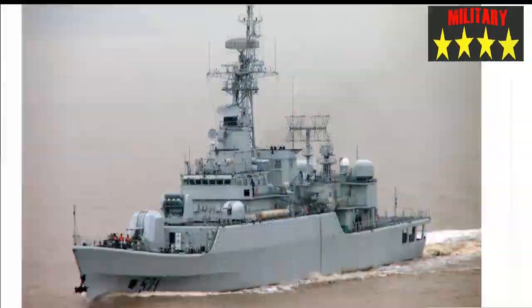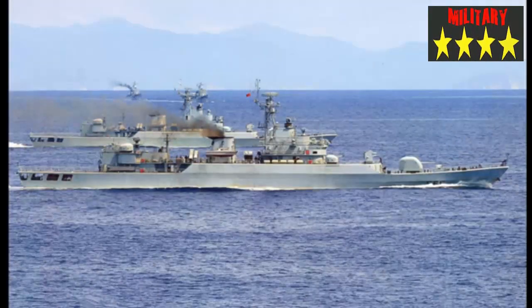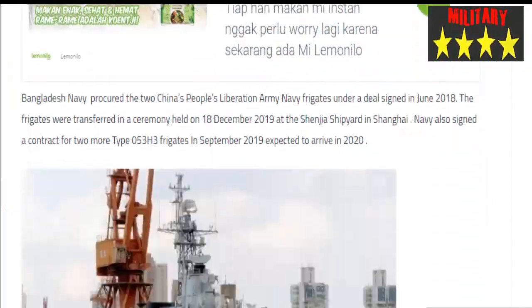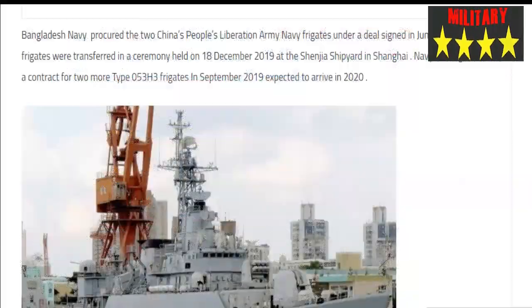Bangladesh Navy procured the two ex-People's Liberation Army Navy frigates under a deal signed in June 2018. The frigates were transferred in a ceremony held on 18 December 2019 at the Shenjia Shipyard in Shanghai. Bangladesh Navy also signed a contract for two more Type 053H3 frigates in September 2019, expected to arrive in 2020.